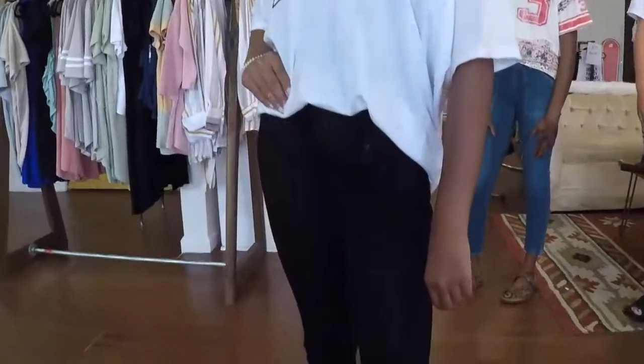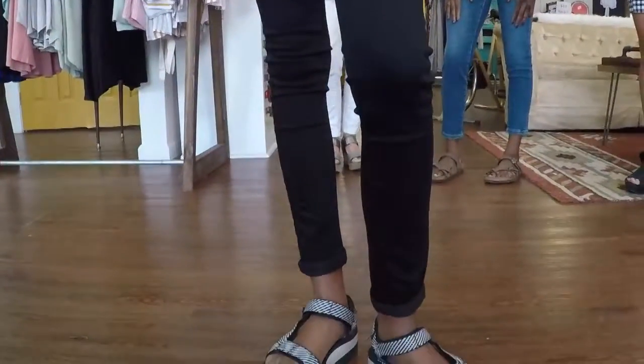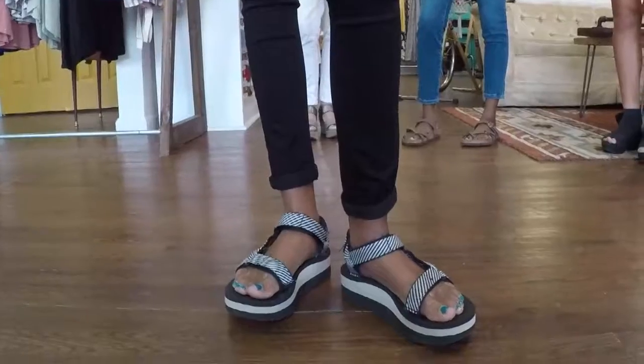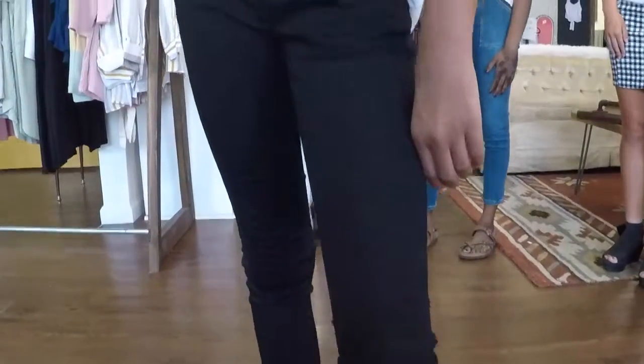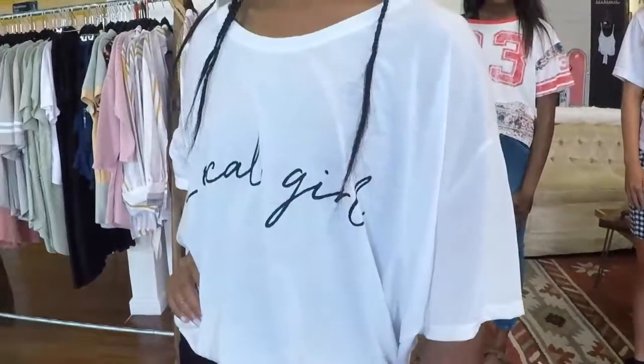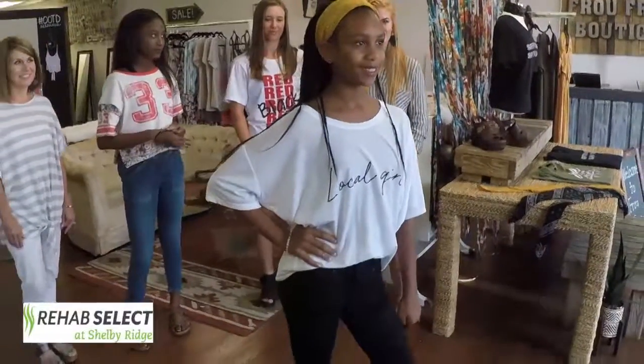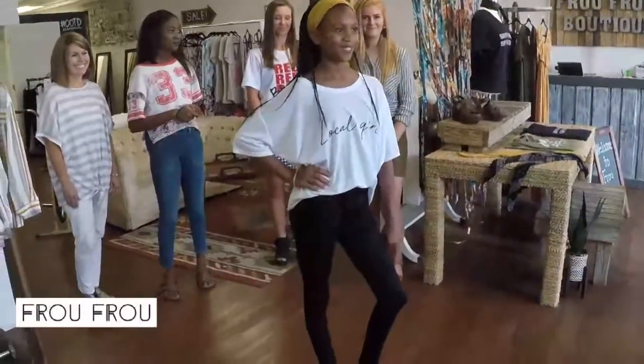We have Kaylor, who's going to seventh grade, so we gave her a cute, fun, easy, age-appropriate look. We put her in one of our basic basics — black skinny jeans — and a fun graphic Local Girl tee that literally goes with so much. We put Kaylor in a fun mustard bandana and we love the mustard with the black and white. Bandanas are just a huge trend right now and we just love this look on her.